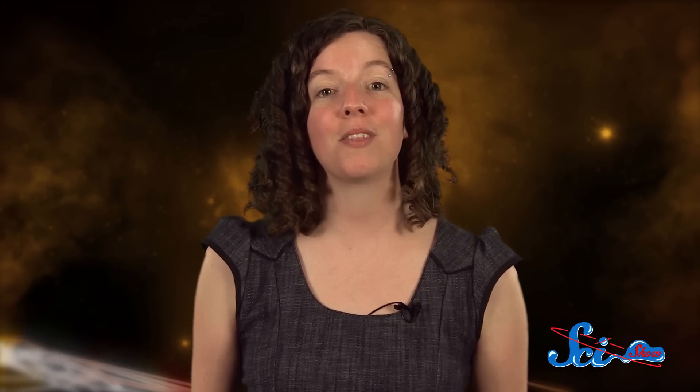Thanks for joining me for this update of the week's Space News! If you want to keep exploring the universe with us, check out subbable.com/scishow. And don't forget to go to youtube.com/scishowspace and subscribe!